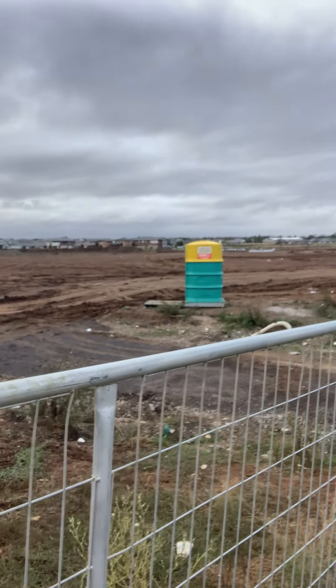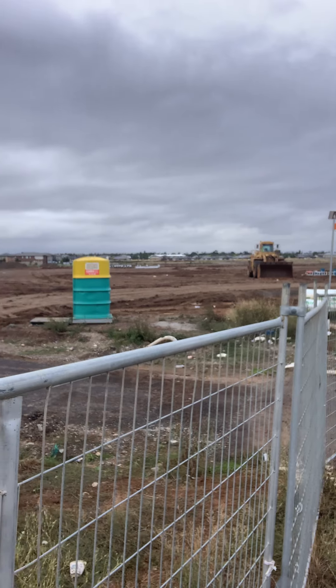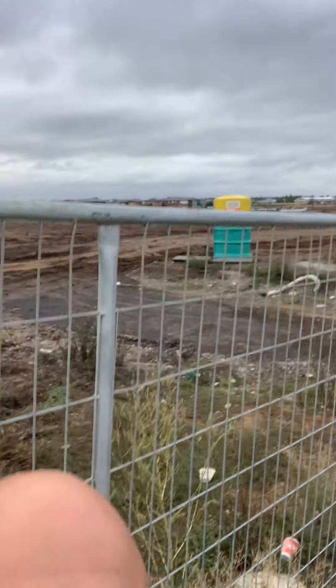In the distance you can see the drainage pipes going in. Do you see this yellow and green thing? Hopefully you know what that is — that's a toilet, a mobile toilet, because people need to go to the toilet on the construction site. Over here you have shipping containers where they store things.